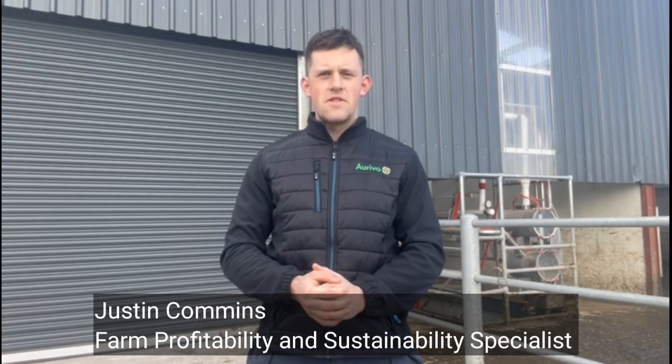Hello folks, Justin Collins here from Erivo. Today's short video is just an update on soil water capacity on dairy farms.